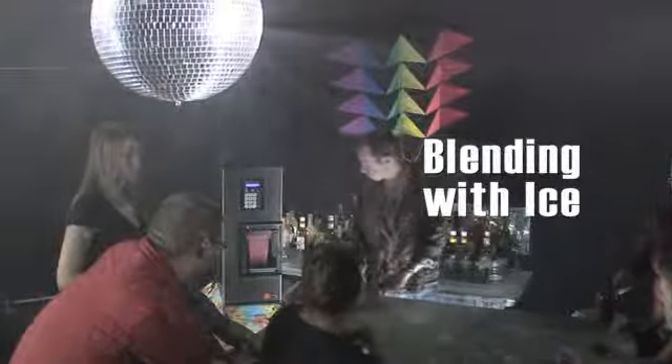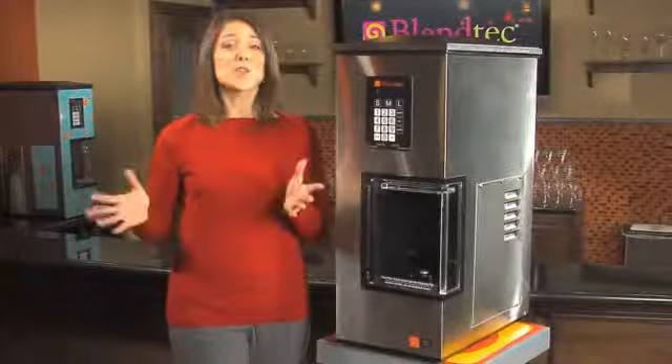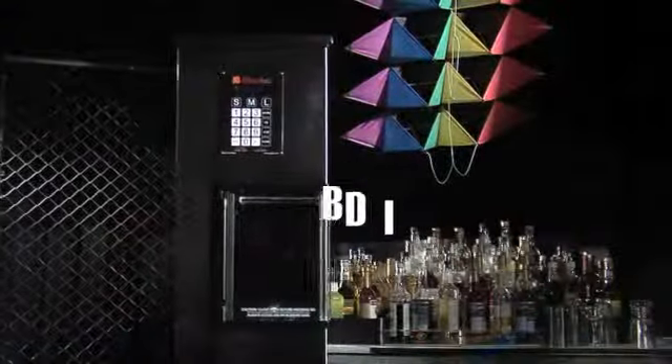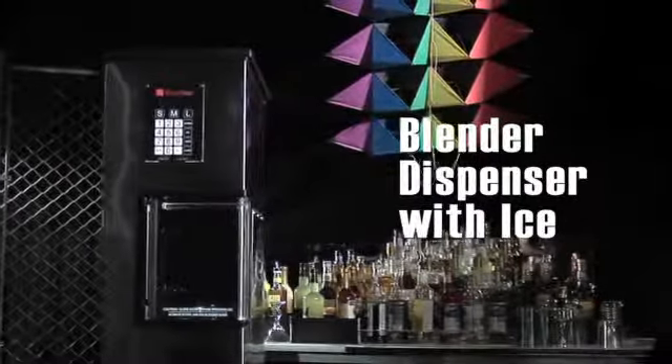With product pre-dispensed in the jar, you can dispense exact amounts of ice and water, followed by precise blending at the push of a button. And for the ultimate solution in drink preparation, we offer the BDI. Plainly put, BDI stands for Blender Dispenser with Ice.